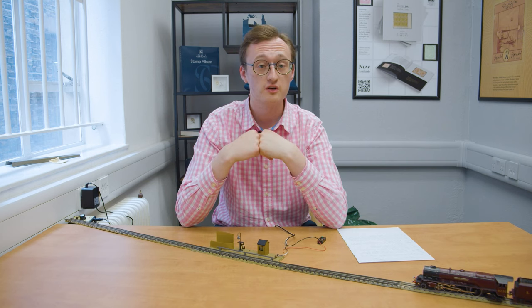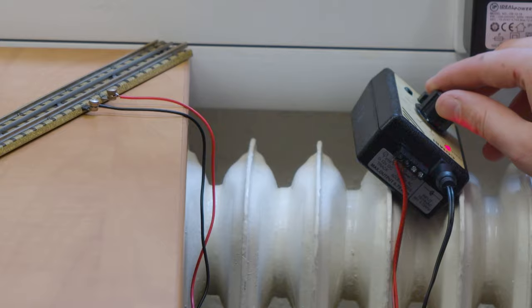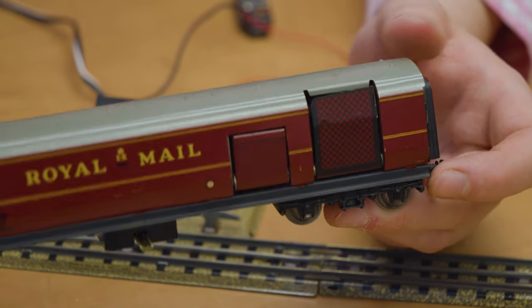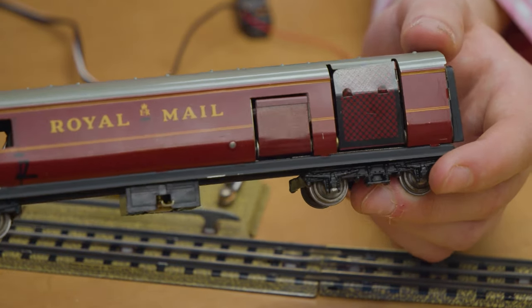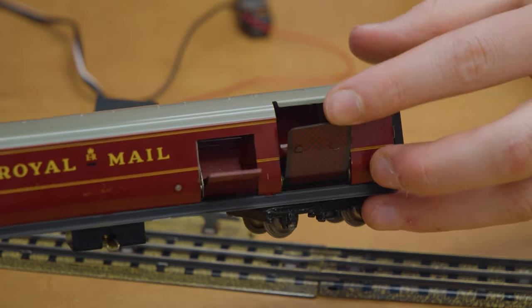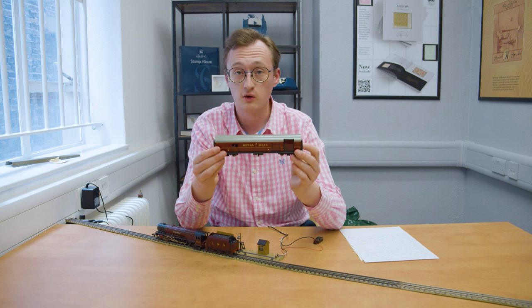This is a model of the typical travelling post office carriage, showing how it would have looked in the mid-1950s when the travelling post office was at its height. By that point over 130 of these trains were crisscrossing the country, mostly running at night, carrying and conveying the mail and sorting it on the go.